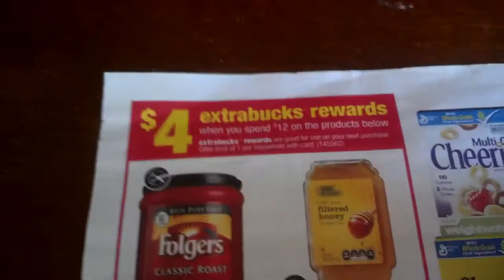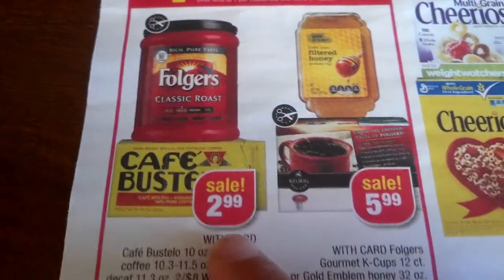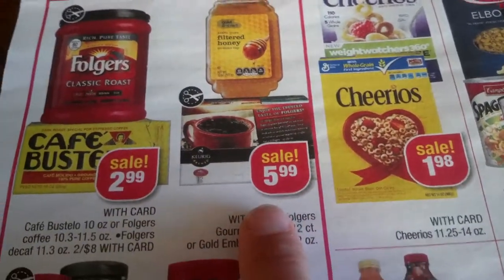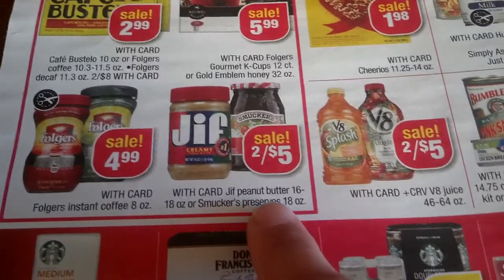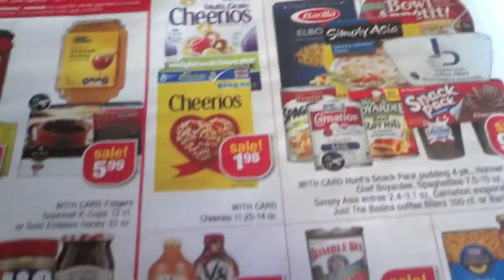Four ExtraBucks reward when you spend $12 on the products below, limit of one. Folgers — we have a coupon for that coffee. $5.29 to $5.99 for the honey and K-cups, $4.99 for Folgers instant coffee. Jif and Smucker's two for $5 — we had coupons. Anytime you need coupons from the database, go to CrazyCouponLady.com — they have everything. Multigrain Cheerios and Cheerios will have a coupon and a deal on Saving Star.